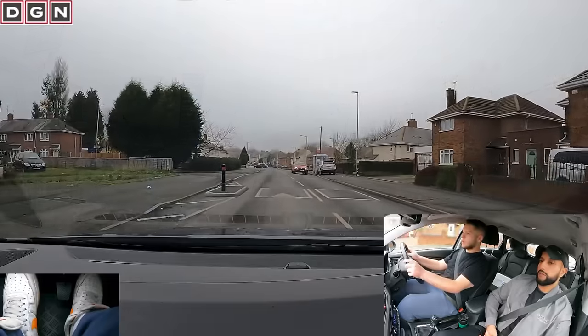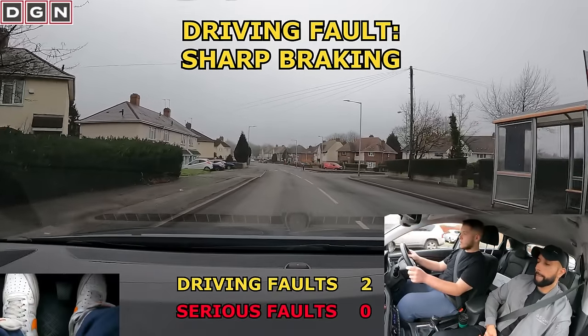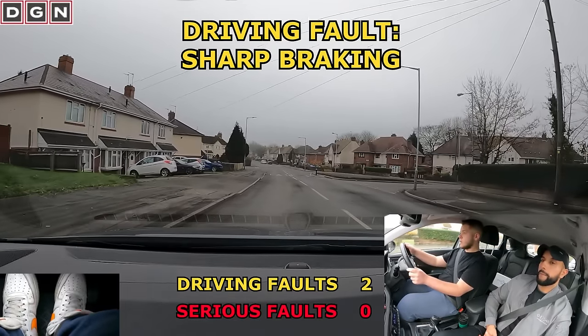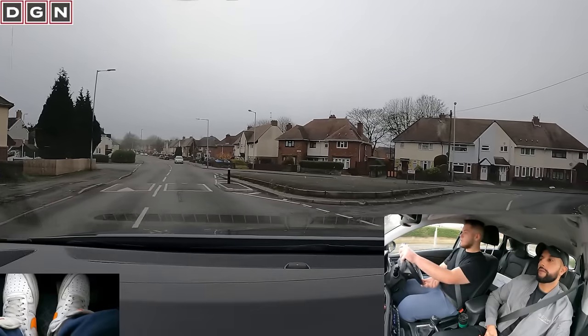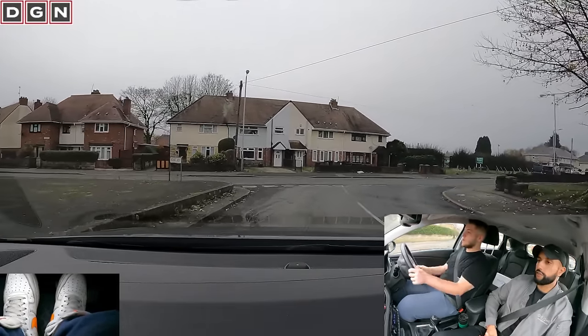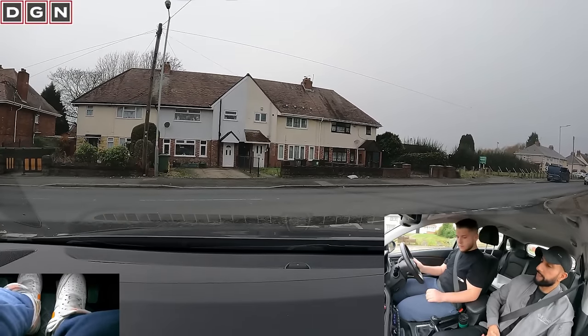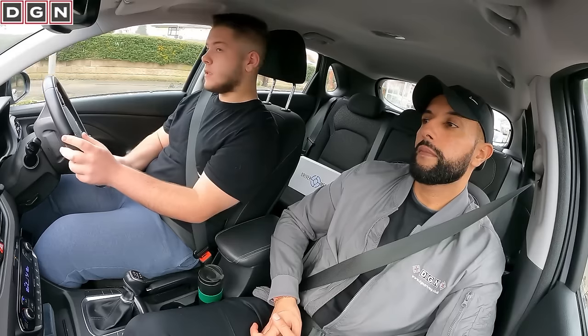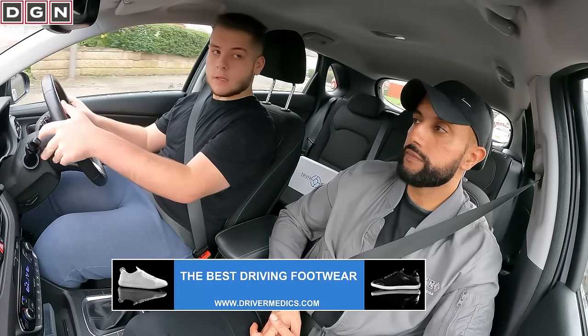Turning right. He does the right turn well, but at the next turn which is straight after, Dan brakes too hard — and at the end, right again. The braking was sharp enough for you guys to get a glimpse of the best driving footwear available.